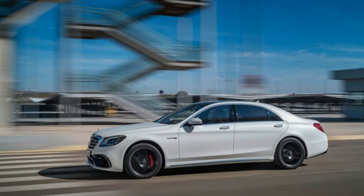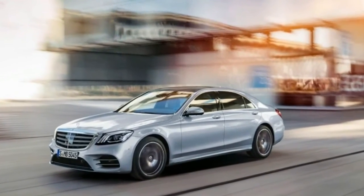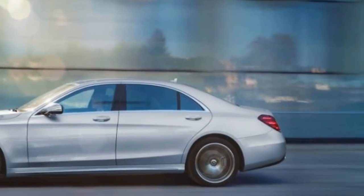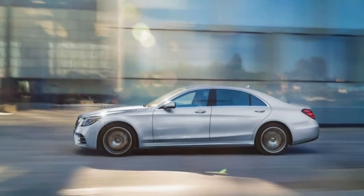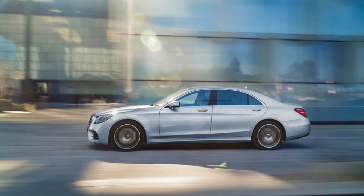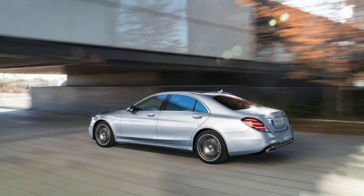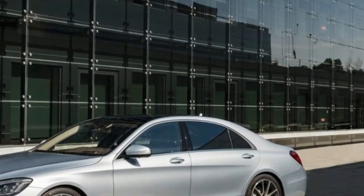According to Mercedes, whereas the E-Class makes do with Generation 4 driver assistance software, the 2018 S-Class marks Generation 4.5. Last year's S-Class used Generation 3 gear, and Mercedes says that just over 50 percent of customers opted for it.